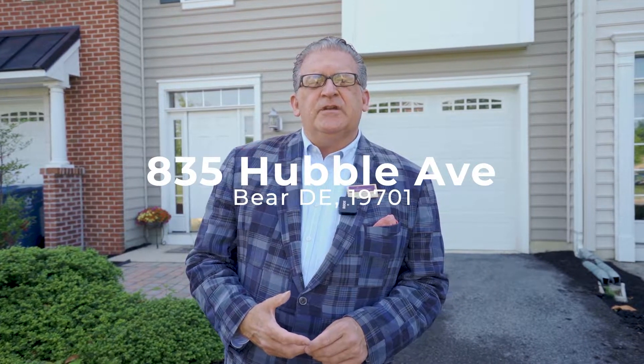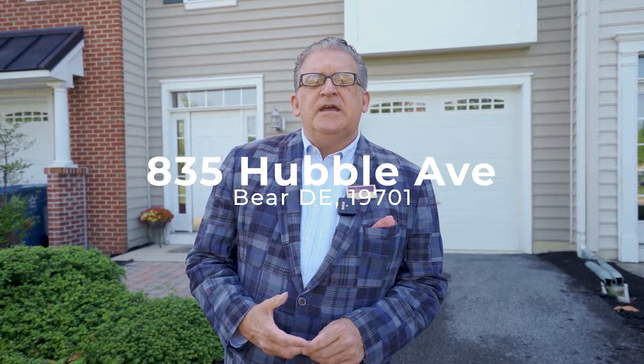Hello, everyone. This is Michael Wilson with Berkshire Hathaway again, and I'm here at my newest listing, which is 835 Hubble Avenue in the community of Meridian Crossing, located in Bear with easy access to Route 1 and I-95. This is a three-bedroom, two-and-a-half-bath townhome. It shows like a model, shows like it's brand new — immediate delivery. So let's go inside and take a look at this wonderful home.